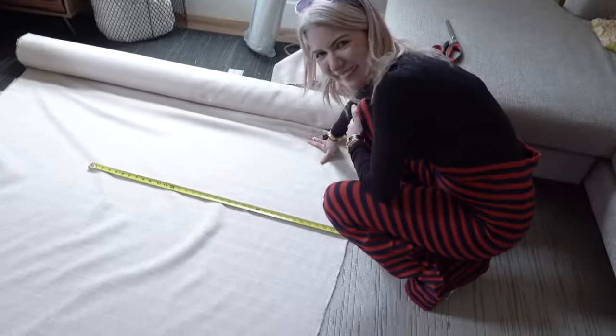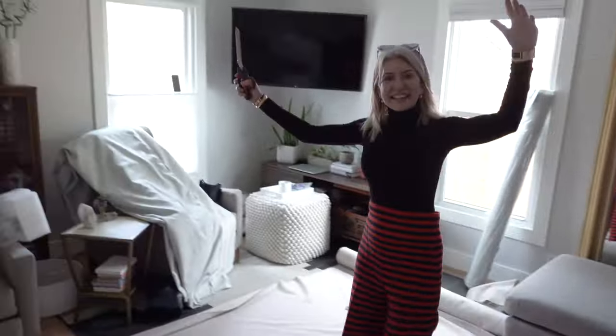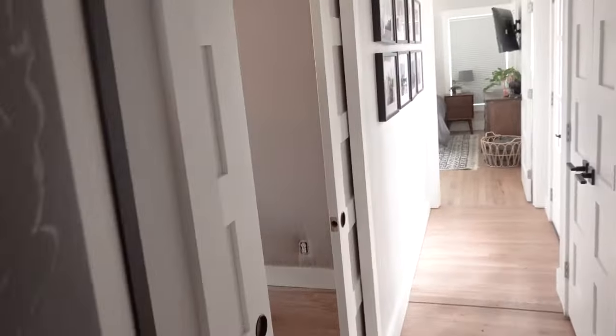Thankfully, Erin is one of the best interior decorators in the world and she has kindly jumped on this project to help us. Okay, so we're going to take you through.